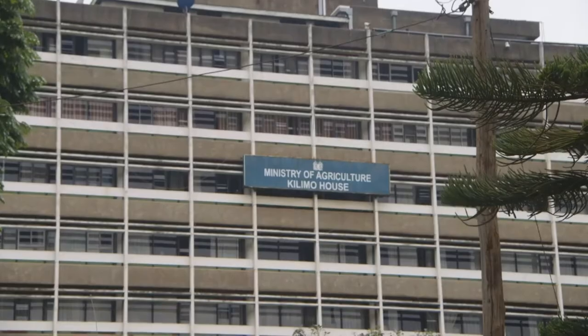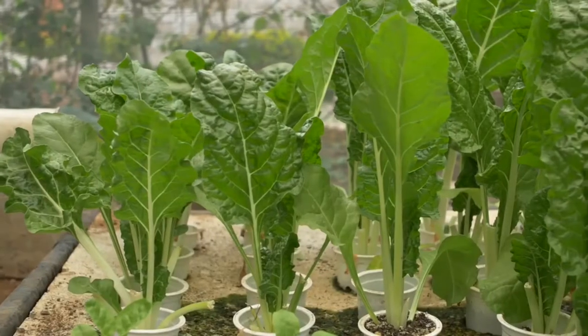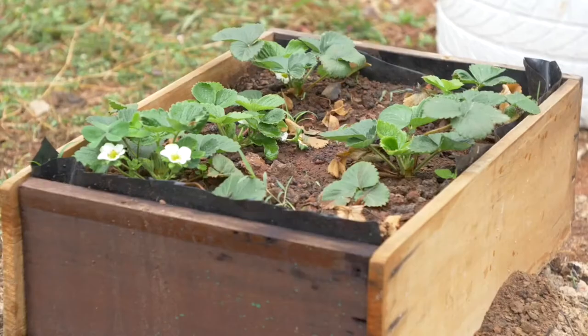the Ministry of Agriculture, Livestock, Fisheries and Cooperatives is addressing food supply chain and nutrition challenges through the establishment of one million kitchen gardens in rural and urban households.